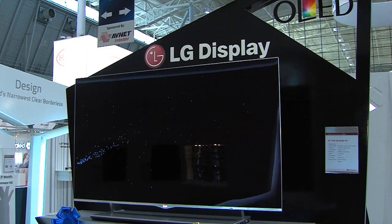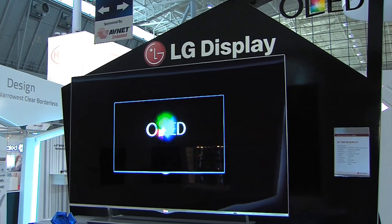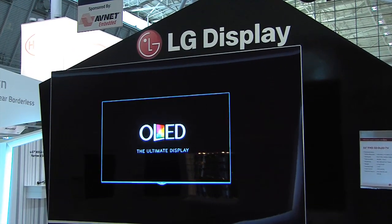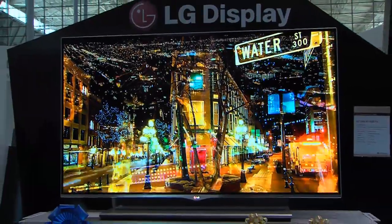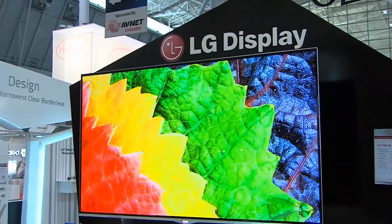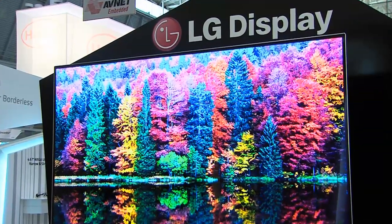Our OLED TV employs WRGB OLED technology. WRGB OLED has advantage in making fine pixels and large-sized OLED panels. It also has better productivity, so has more cost competitiveness. We've chosen the combination of Oxide TFT and WRGB OLED as the optimal solution for OLED TV.